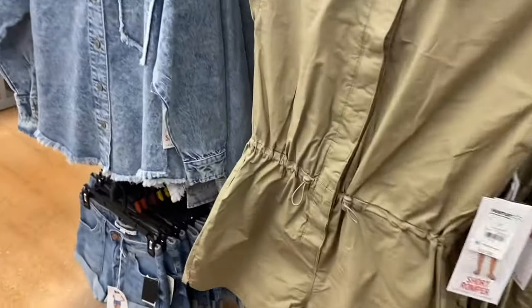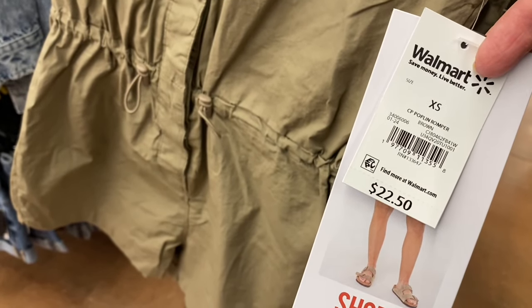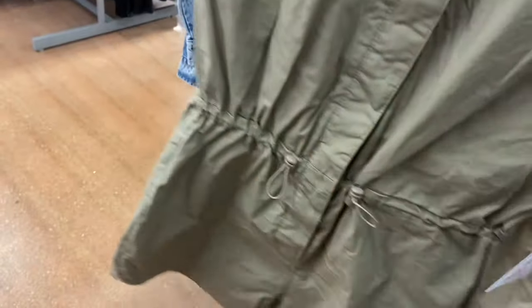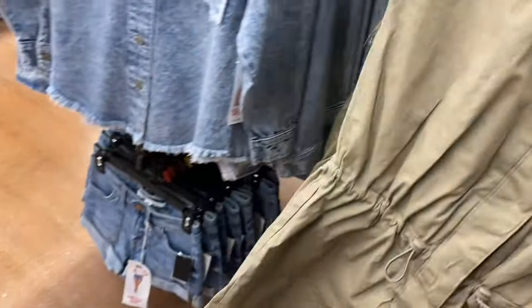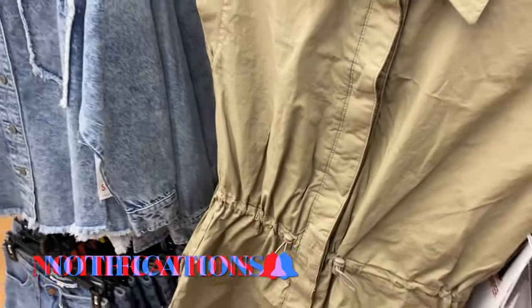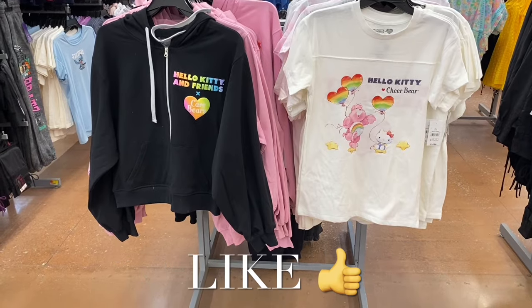Over here is the new thing I've been wanting to show — by Celebrity Pink, a silver and pink poplin romper, $22.50. It has adjustable drawstrings like the parachute pants, gathers in the back, a button flap over the front, and mock sleeves. So tempted to buy this one.